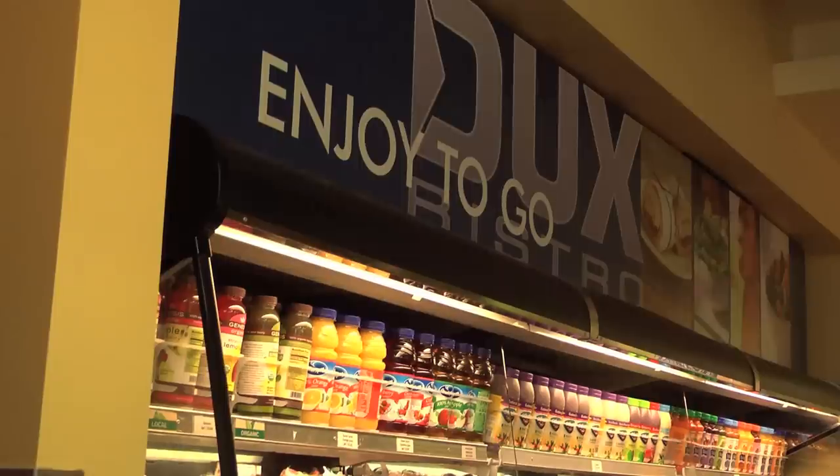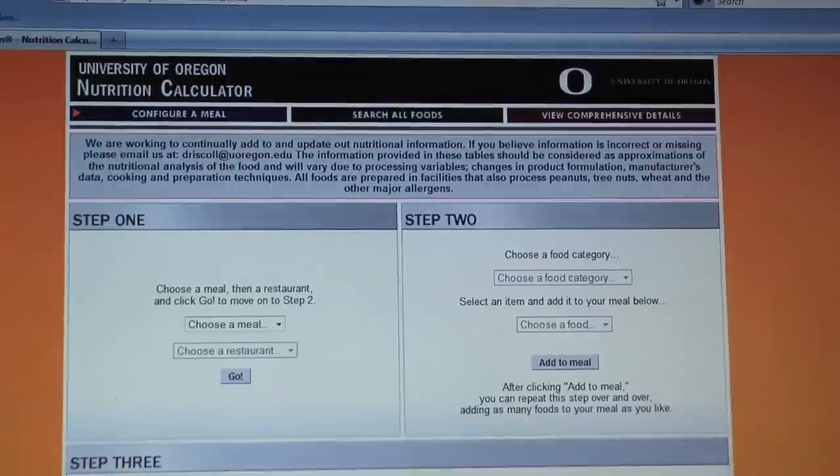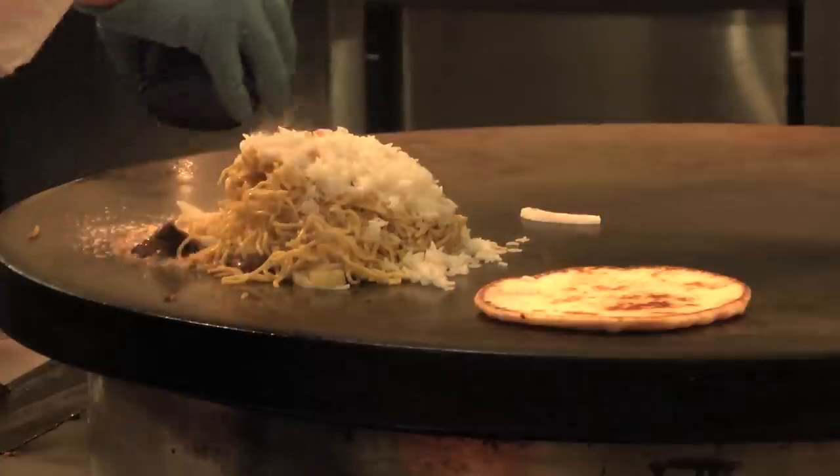The nutritional information of almost all of the food served in the residence hall dining venues can be found on the website. The site allows you to custom build your meals in order to determine the exact nutritional values. It also has tips on how to make healthy eating choices and control portion sizes.